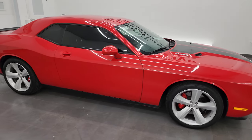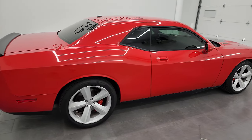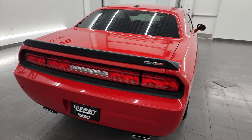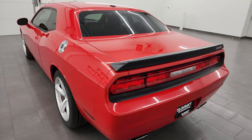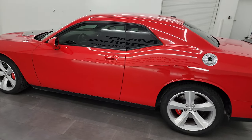Hey, this is Brett, and this 2010 Dodge Challenger SRT8 is stock number 13896Z. I am here at Summit Automotive in Fond du Lac, Wisconsin, your new and used Dodge Challenger and sports car headquarters.